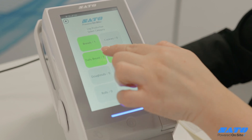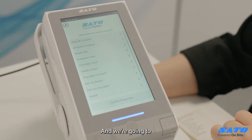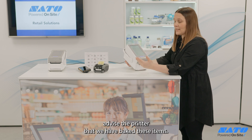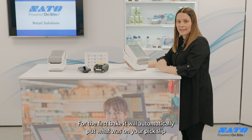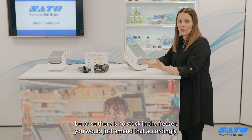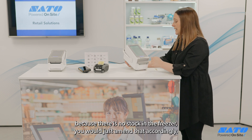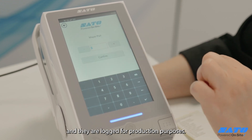We go to daily items and advise the printer that we have baked these items. For the first bake it automatically puts what was on your pick slip, and if there's not enough of one particular item because there is no stock in the freezer, you would just amend that accordingly. But today we're just going to say yes, we produced those items and they are logged for production purposes.